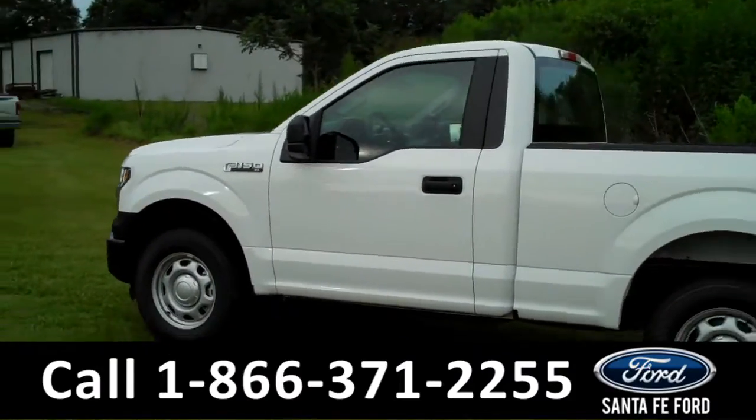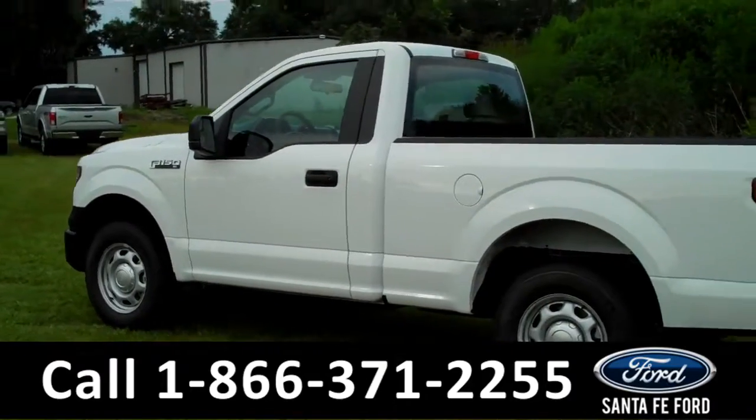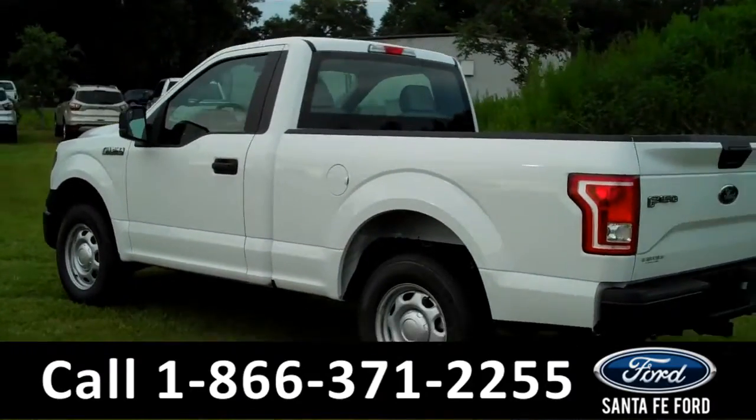Okay, we're just getting a quick look at the outside. And now we're going to check out the inside.